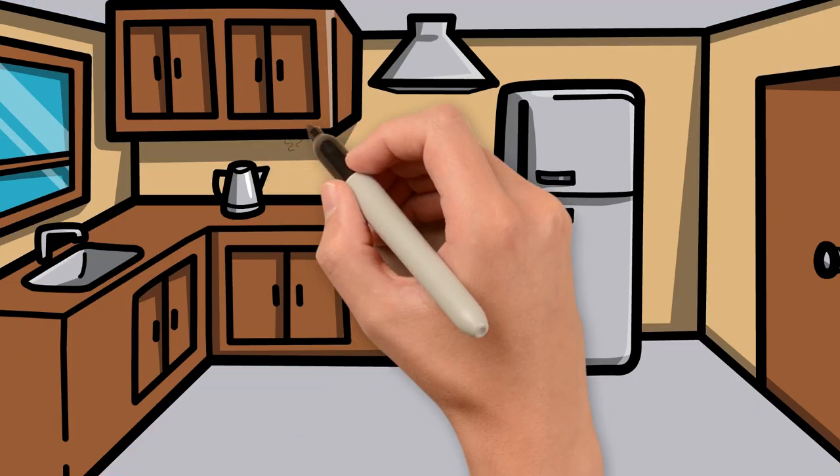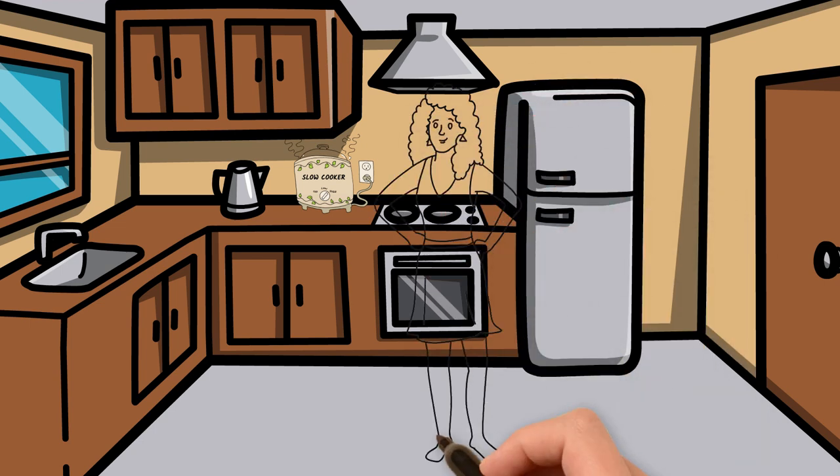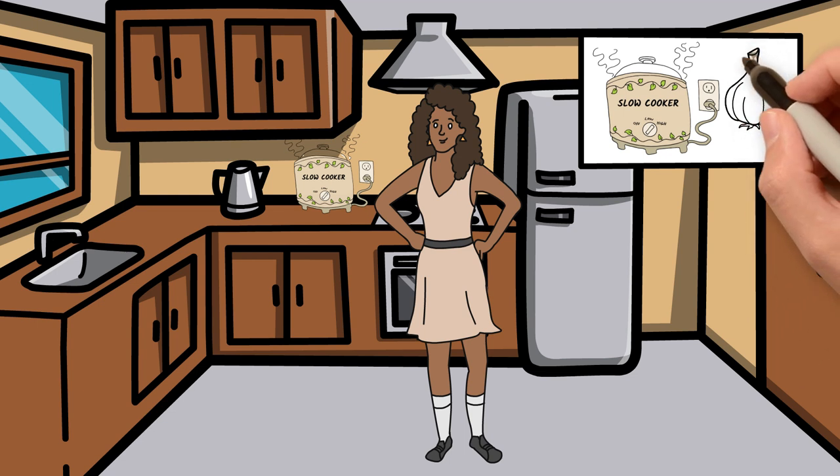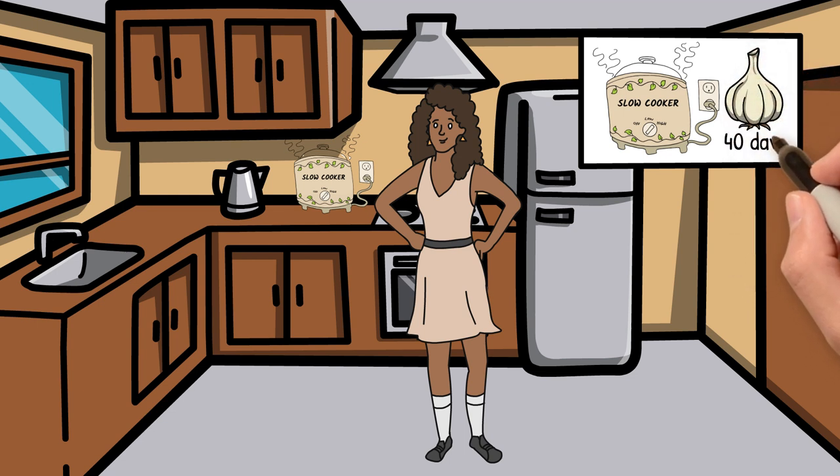If you're still unsure about leaving your slow cooker on overnight, you may find it assuring to watch my most recent video here, where I demonstrate how I cooked garlic in a slow cooker nonstop for an impressive 40 days and show you what happened. Check it out now!